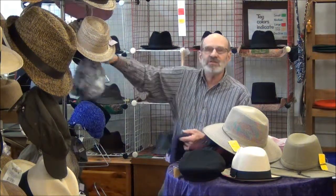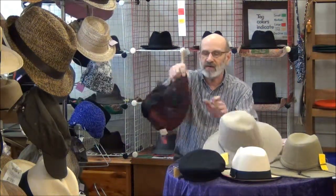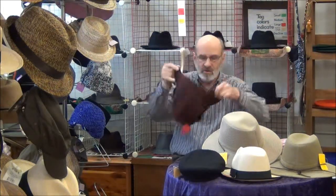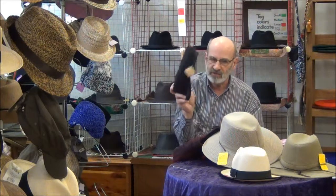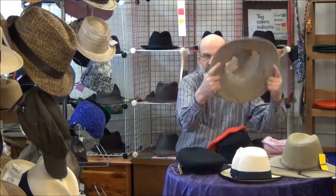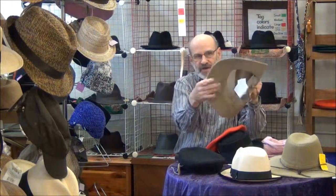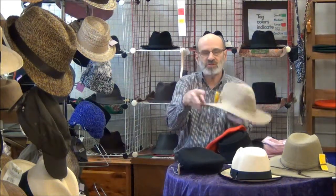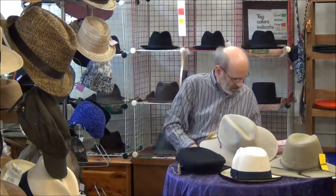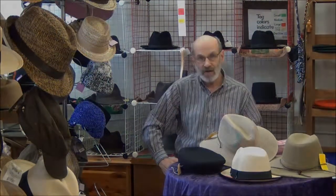Depending on what season you come here, you will find a hat. Don't forget, we've got things like this — we've got Greek fisherman hats, and you know what? They're made in Greece. And for you travelers, remember, we have the packable hats, just like this. You fold them up or squish them down — they bounce right back. Great traveling hat. Well, that's a little bit about Toco Imports hats. Hope to see you here. I've got your size.